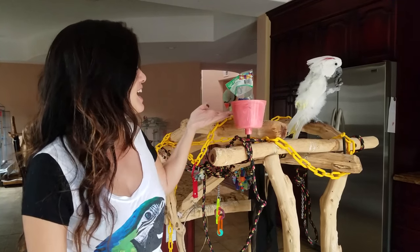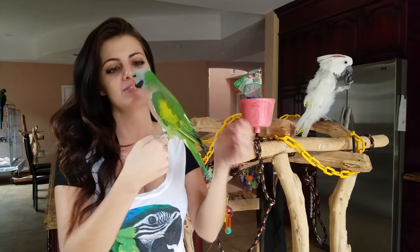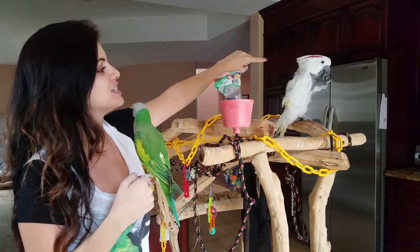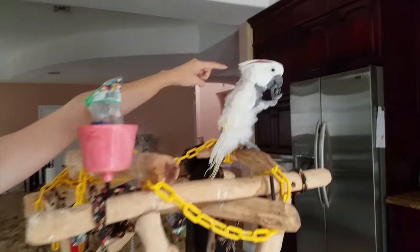You guys know that this is Picasso hiding behind the bead bag — you probably couldn't even see him. He's my mustache parakeet. And this is Jersey. She's playing with the beads and Jersey has a little bit of a pink mohawk today. Isn't she cute?